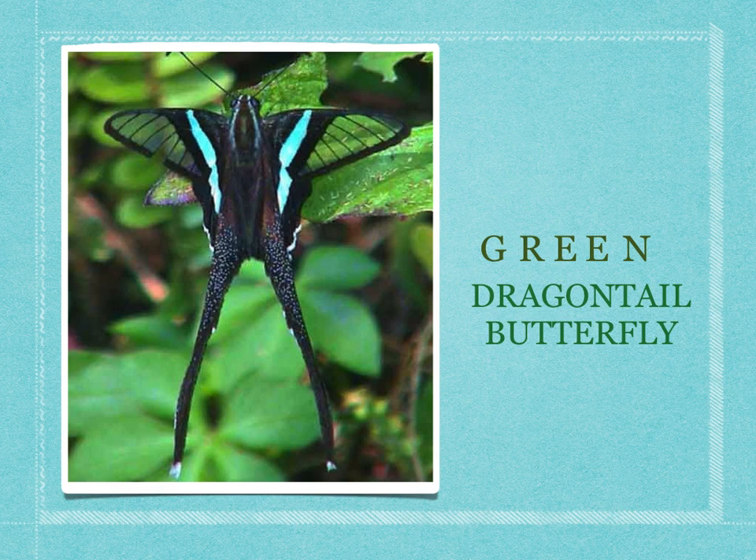That's the name of this really pretty butterfly. I don't know why they call it a green dragon tail butterfly when it kind of looks blue and black. But it's very cool and very pretty and it has a very long tail. We'll talk more about why they have this tail and what it does.